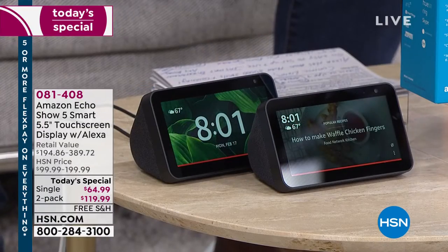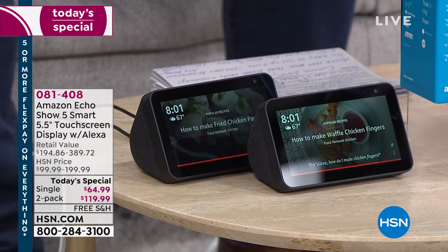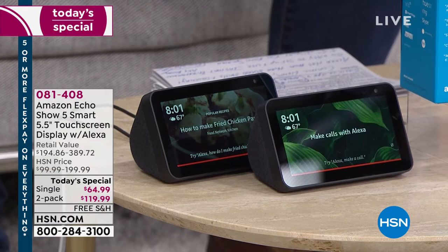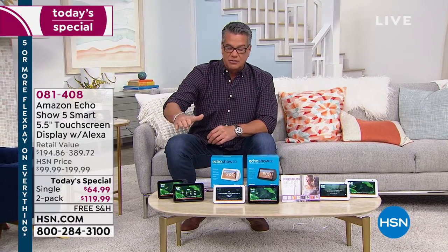This is called the Show 5 — a five-and-a-half-inch touchscreen display with built-in Alexa. If you get one, it's fantastic because you can connect with anybody out there. You can find out recipes, the weather, play music. Whether it's news or movies or TV, we're bundling up extra goodies with this as well. Having that Alexa display anywhere — all you do is plug it in. It's a Wi-Fi connection. It's so easy and simple to use.